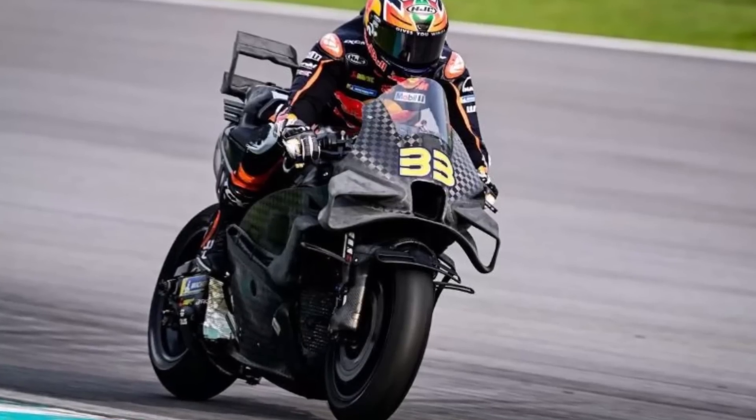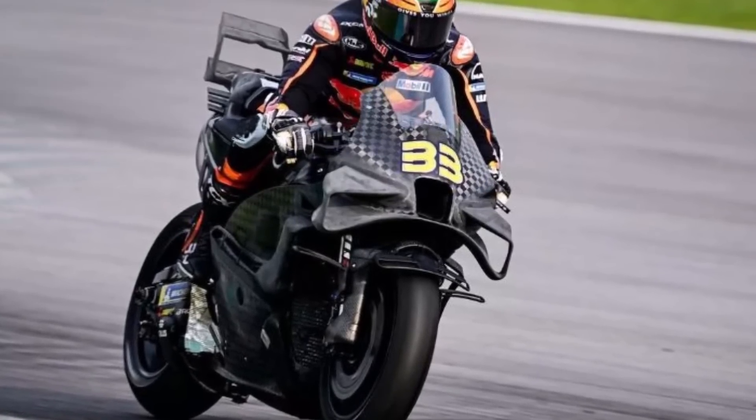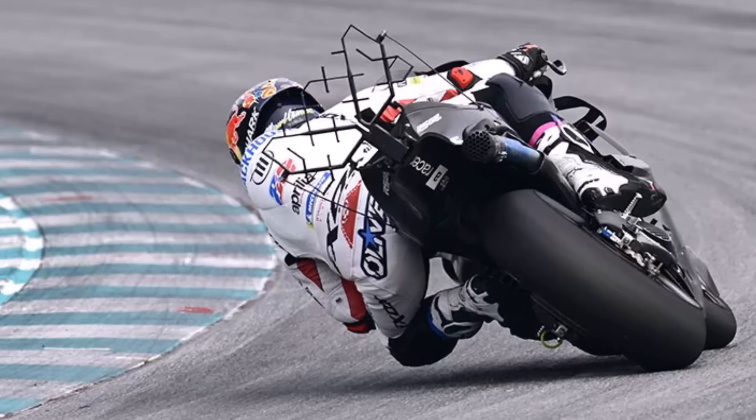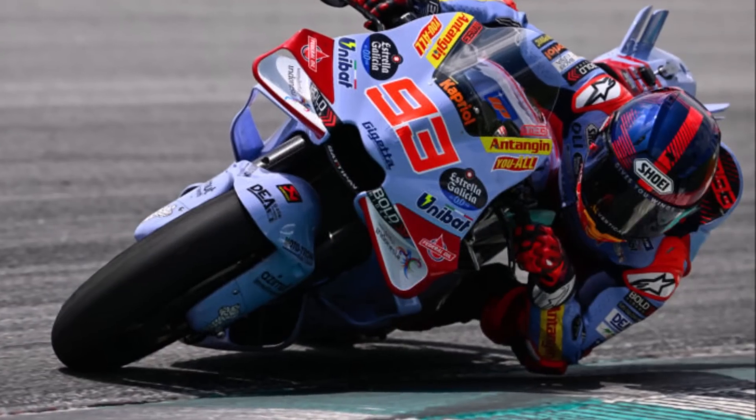Let's take a closer look at the latest MotoGP aero developments for the 2024 season. During the Sepang test, we could see a lot of interesting innovations we should talk about. Let's start with Ducati.